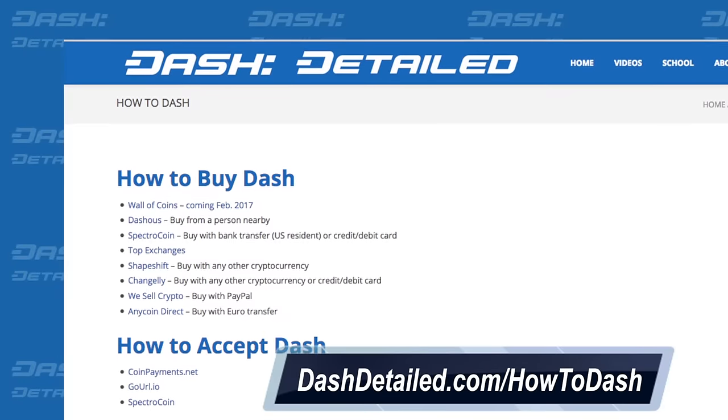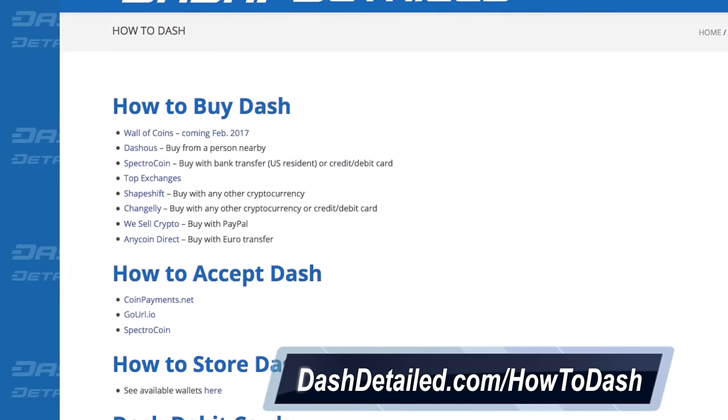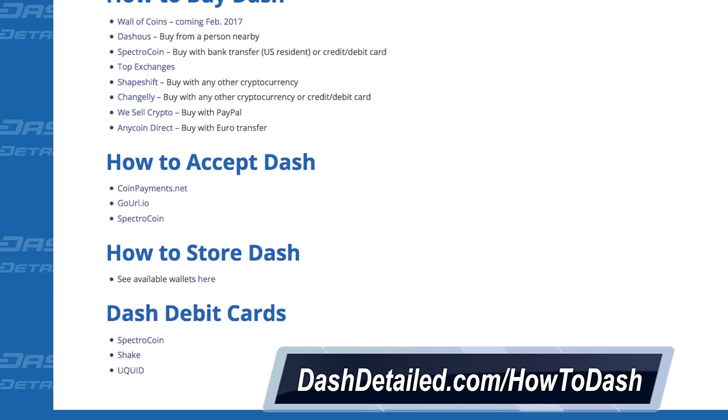That's it for Dash Detailed this week. We have added a 'How to Dash' section at dashdetailed.com, where you'll find quick references on how to buy Dash, how to accept it, what wallet to use, and what debit cards support Dash. You can find it at dashdetailed.com/howtodash. Alright folks, see you next Wednesday.